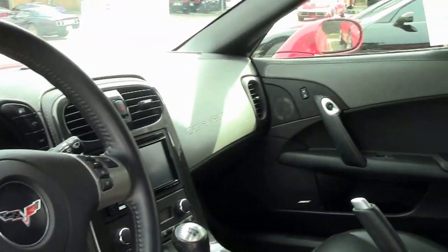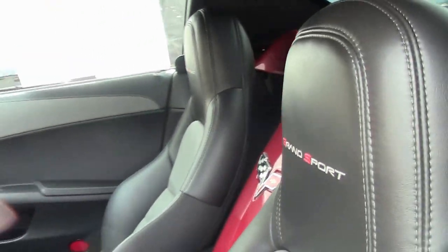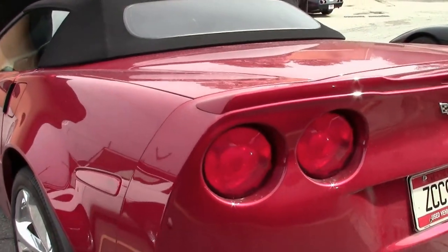This is a loaded car. The suspension on it is stock, but for a Grand Sport that was a Z51. The LS3 430 horsepower engine.